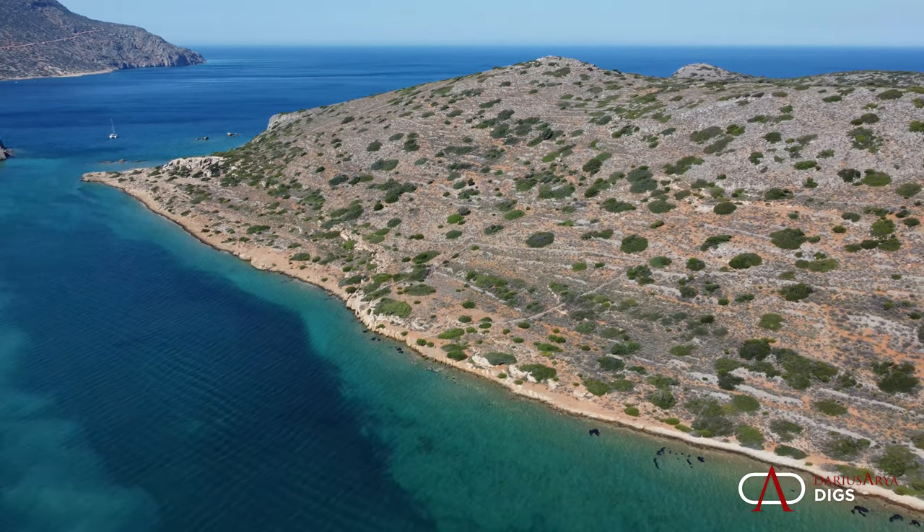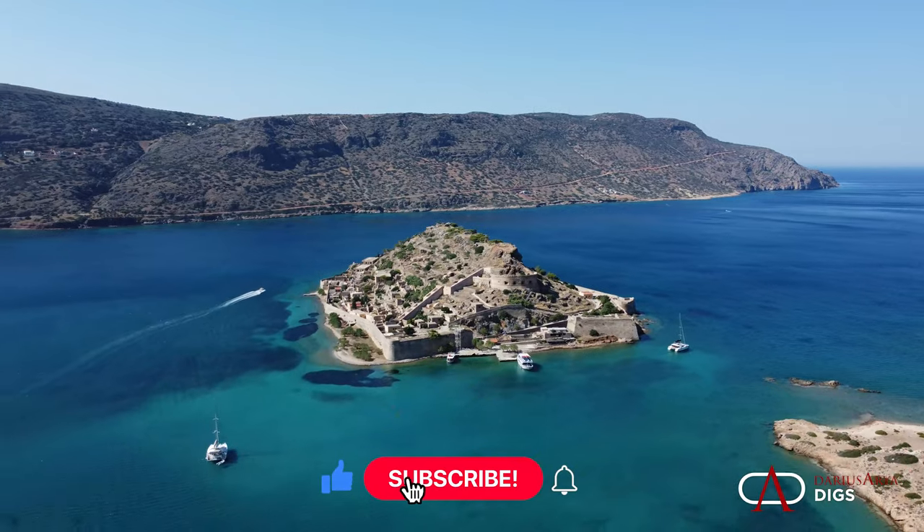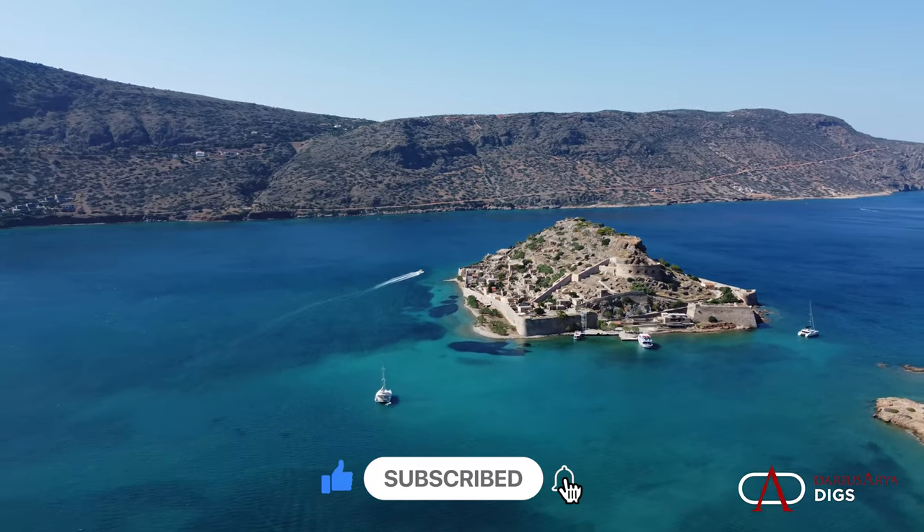I hope you enjoyed this tour of Crete, this weekend getaway. Join me for more adventures throughout the Mediterranean. Don't forget to subscribe and hit the like button.